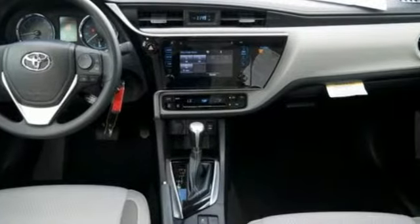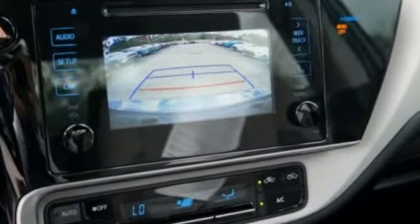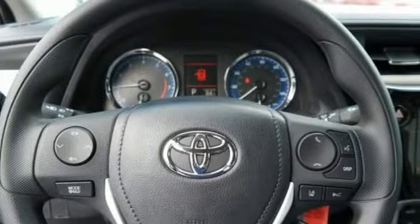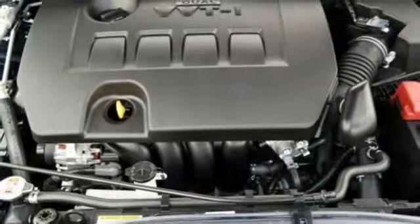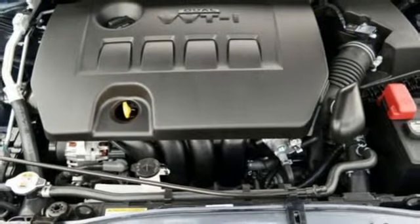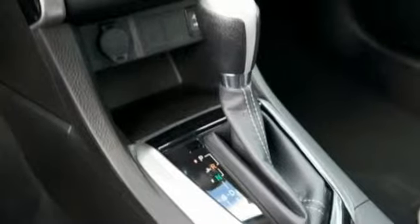It boasts an impressive list of features like these: Bluetooth streaming audio, power heated mirrors, manual tilting steering column, manual telescoping steering column, continuously variable automatic transmission, gas pressurized shocks, and an in-line 4-cylinder engine.